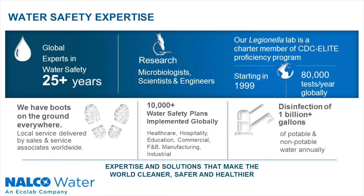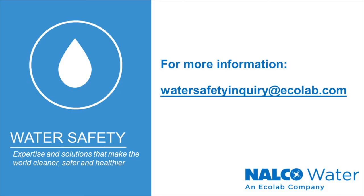At Nalco Water, we are proud of our long-standing support of all your water safety needs. We have extensive experience supporting water management plans, pathogen analytical testing, and developing short-term remediation and long-term control strategies. If you would like more information on any of the information presented in today's video, please contact us at watersafetyinquiry@ecolab.com. Thank you.